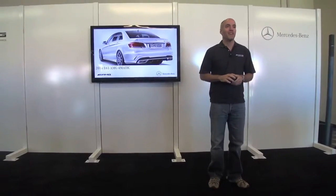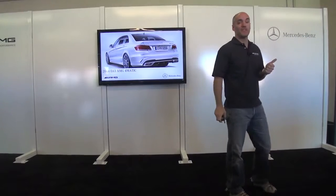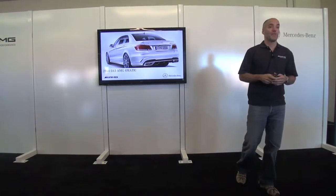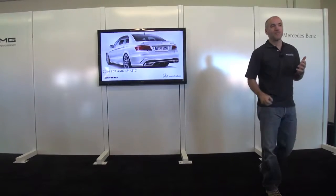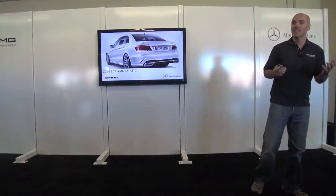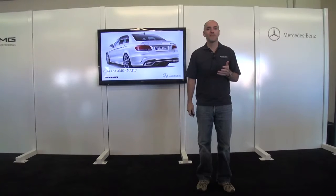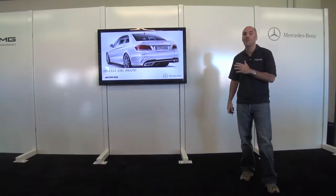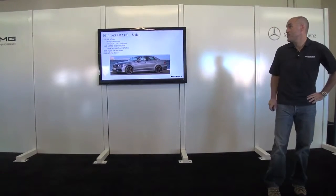Next up is the E63 AMG 4MATIC. Stepping back and talking about what 4MATIC brings — this is something our customers have been asking for for years. We're happy to offer it on both the E63 and the CLS 63, both coming standard with 4MATIC as of model year 2014. It really helps all markets — our customers in California love putting power to the ground like never before, and in the Midwest snow belts we have great all-weather performance.